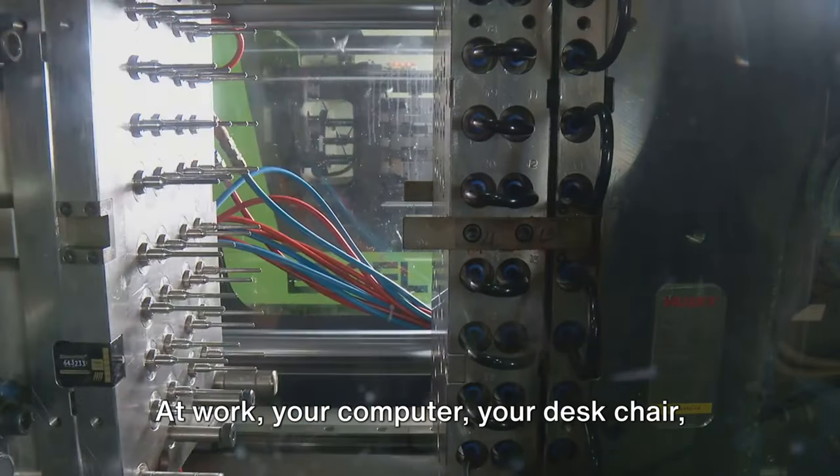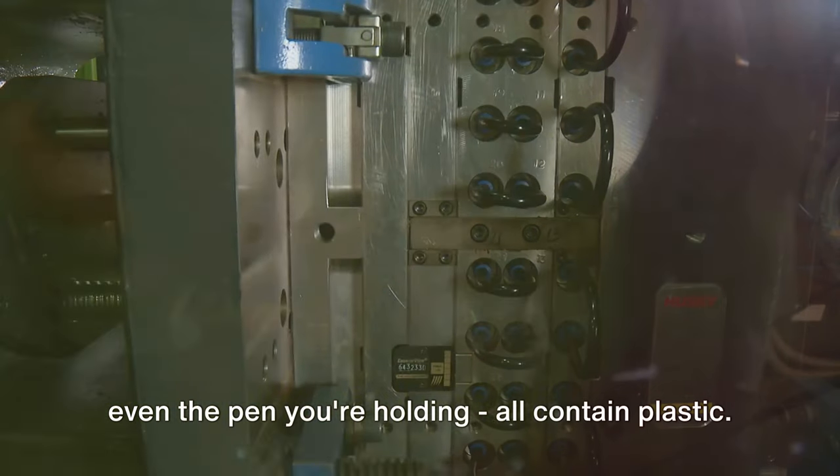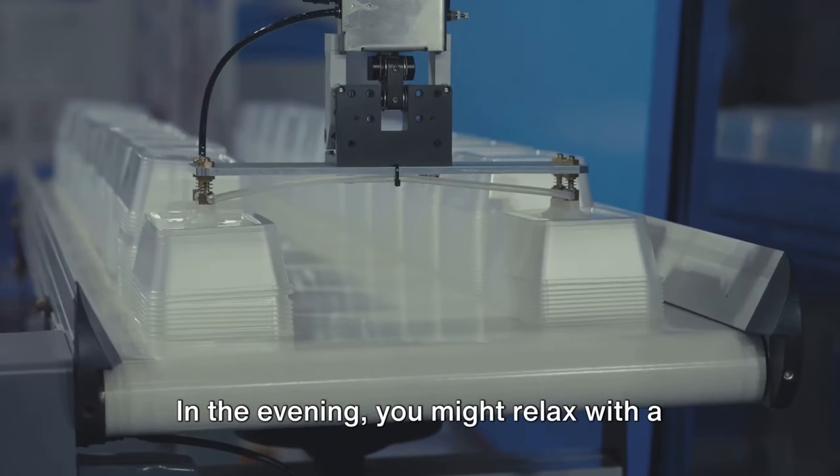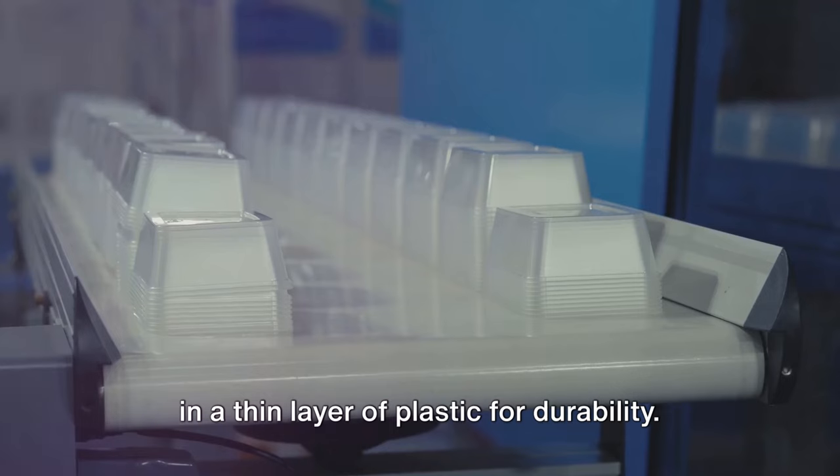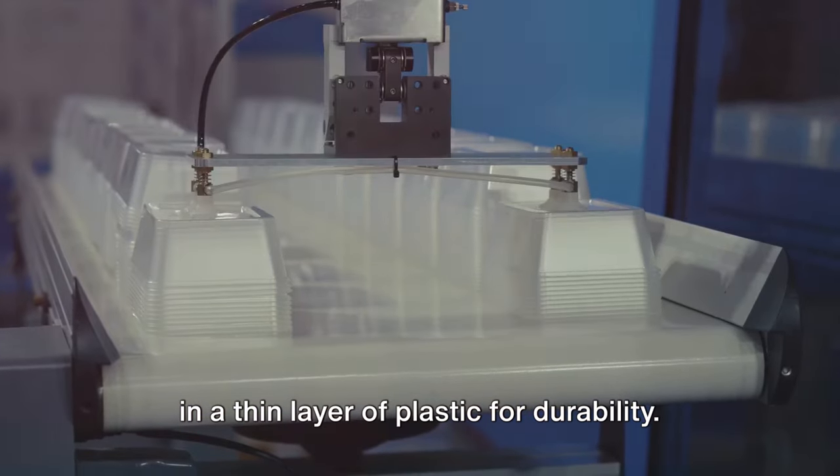At work, your computer, your desk chair, even the pen you're holding — all contain plastic. In the evening you might relax with a book, the cover of which is likely coated in a thin layer of plastic for durability.